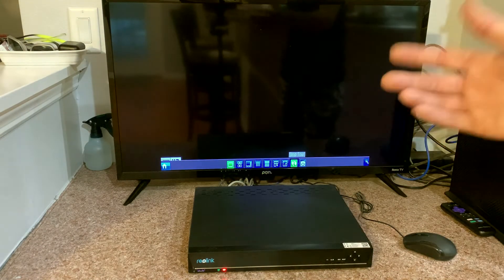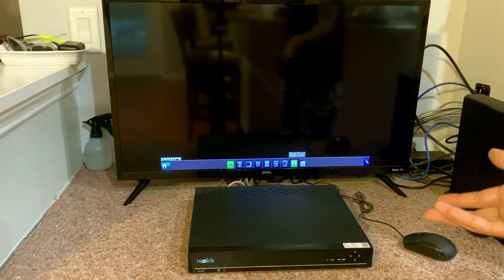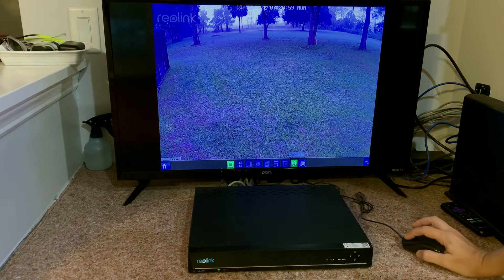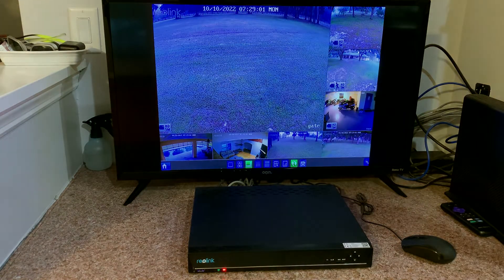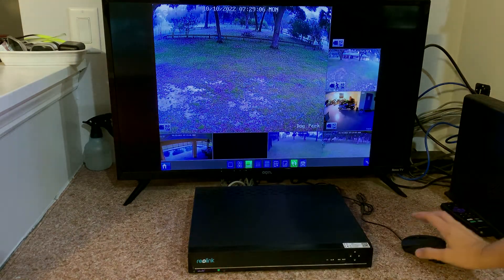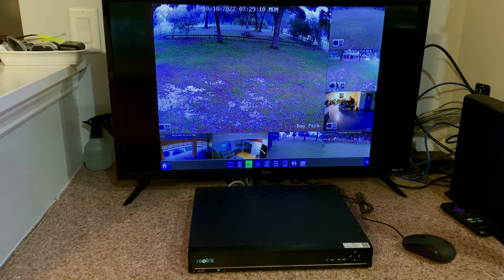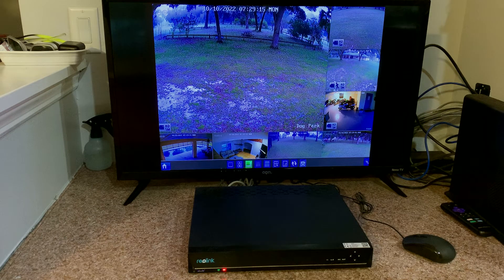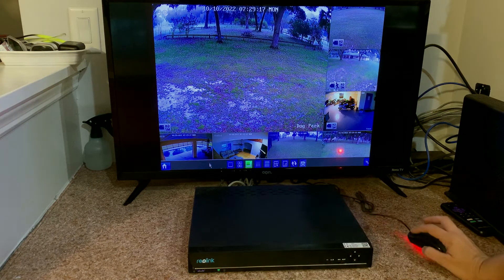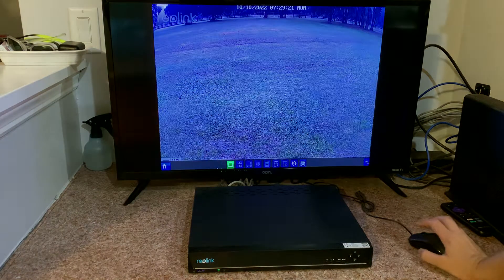We've got cameras set up at all different angles around the property, and it does a good job of being able to see at night as well. The infrared is actually pretty good, and that's saying something because our property gets very dark at night — just one little street light out front and really no lights in the back. The picture quality is really pretty good. Right now it's foggy, so it's not the sharpest.